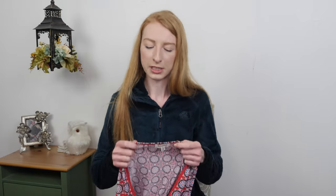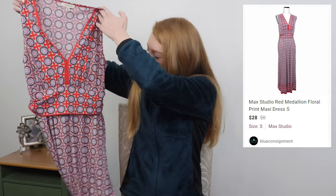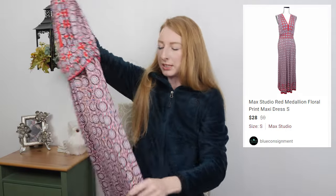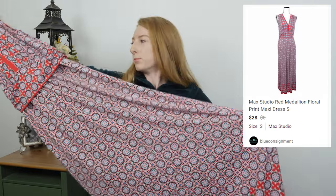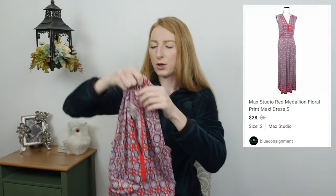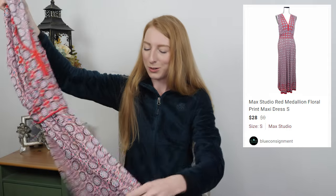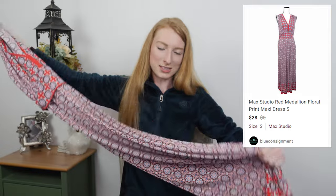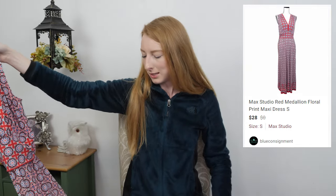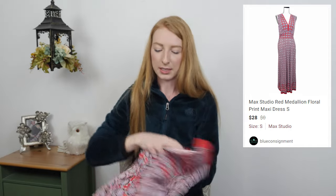We're starting with the Goodwill Bins items — it's a mix of bins finds and some from normal Goodwill Dollar Day. This is a Max Studio red floral medallion print maxi dress. Max Studio always has these super stretchy dresses and I find them at TJ Maxx for cheap. It doesn't always go for the best prices, but this style with a cool print tends to do decently enough that it's worth picking up for a dollar. Hoping to get about $20 for that.